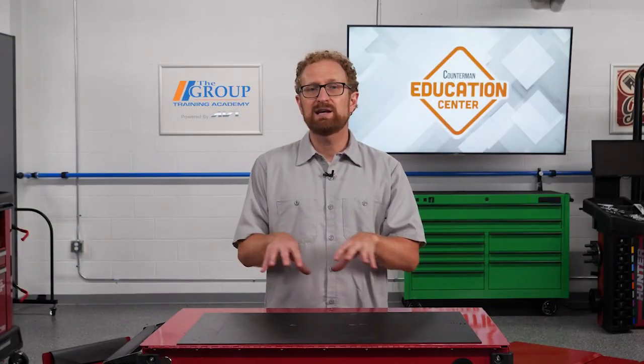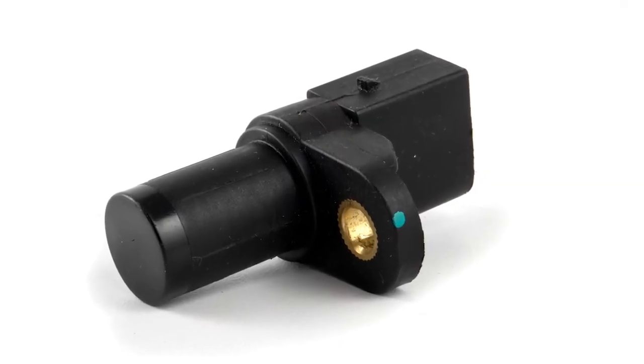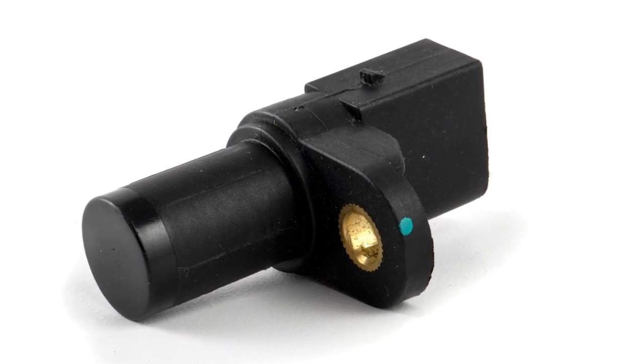The crankshaft position sensor and camshaft position sensor are at the heart of the matter. In this video, we'll be focusing on the crankshaft position sensor and what you as a counter pro need to know to help your customers buy the right part the first time.